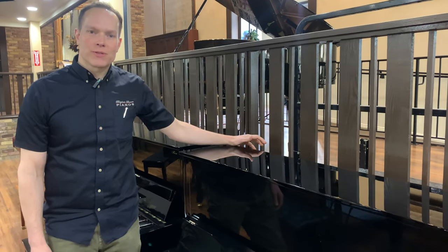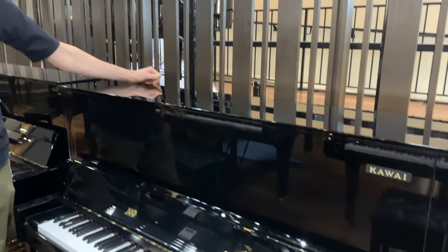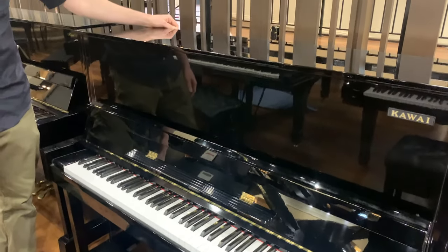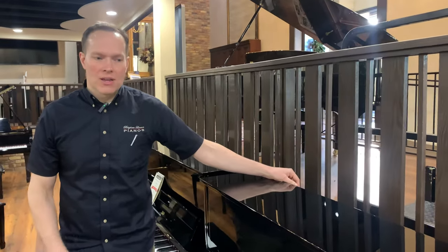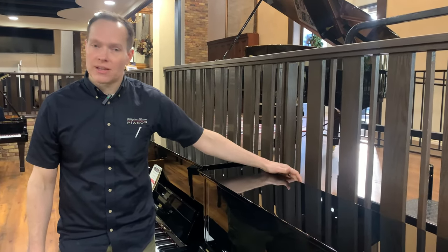I'm Brigham Larson with Brigham Larson Pianos. This is a 1987 Kawai. It's a 48-inch, and Kawai has changed their model numbers quite a bit — unlike Yamaha, whose upper-end 48-inch has been the U1 for many decades. Kawai has been through lots of iterations of their different 48-inch models, and in 1987, this was it.